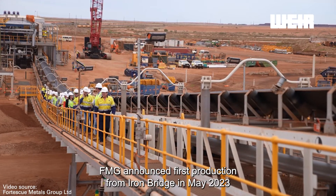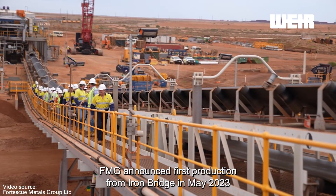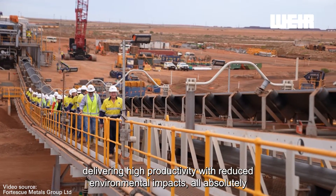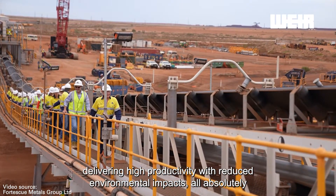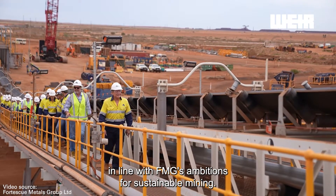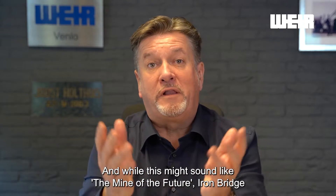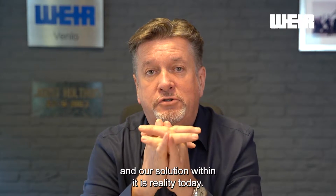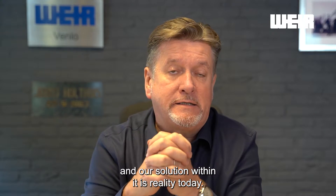FMG announced first production from IronBridge in May 2023 and WEA's innovative technology is at the heart of the operation, delivering high productivity with reduced environmental impact. All absolutely in line with FMG's ambitions for sustainable mining. And while this might sound like the mine of the future, IronBridge and our solution within it is reality today.